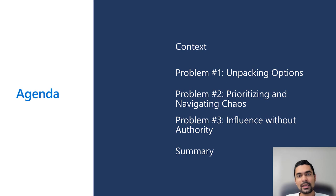Let's talk about what we are going to be covering today. I'll start with a quick context and walk through three key challenges that PMs face. We will walk through different examples or case studies across industries to focus on these challenges and then steps you can take to overcome them.